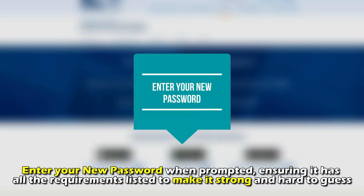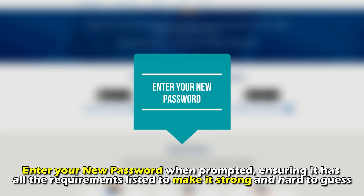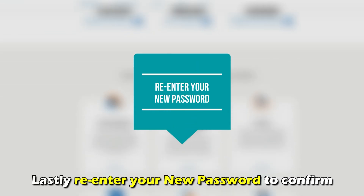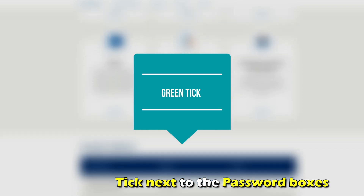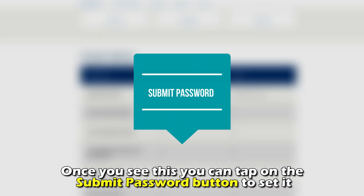Enter your new password when prompted, ensuring it has all the requirements listed to make it strong and hard to guess. Lastly, re-enter your new password to confirm. If you enter it correctly and it matches, you'll see a green tick next to the password boxes. Once you see this, you can tap on the Submit Password button to set it.